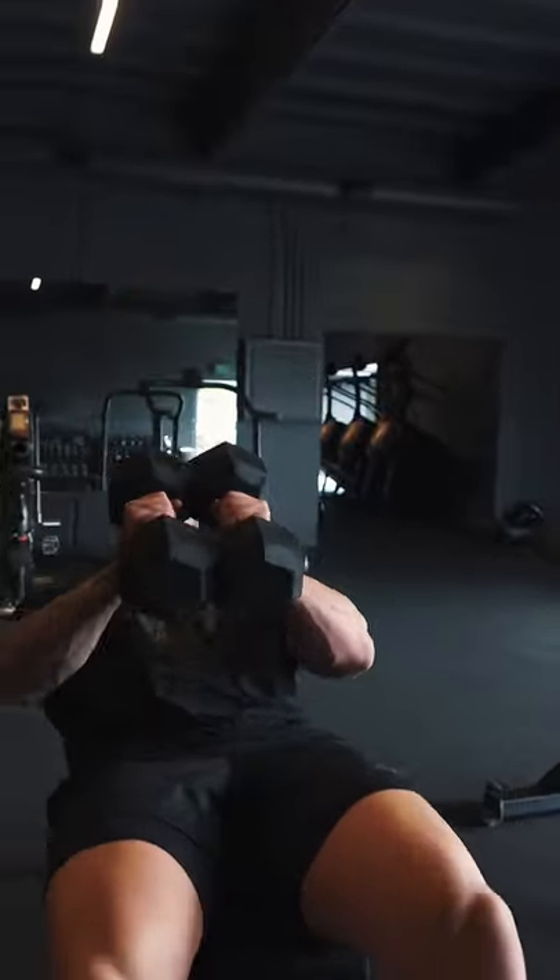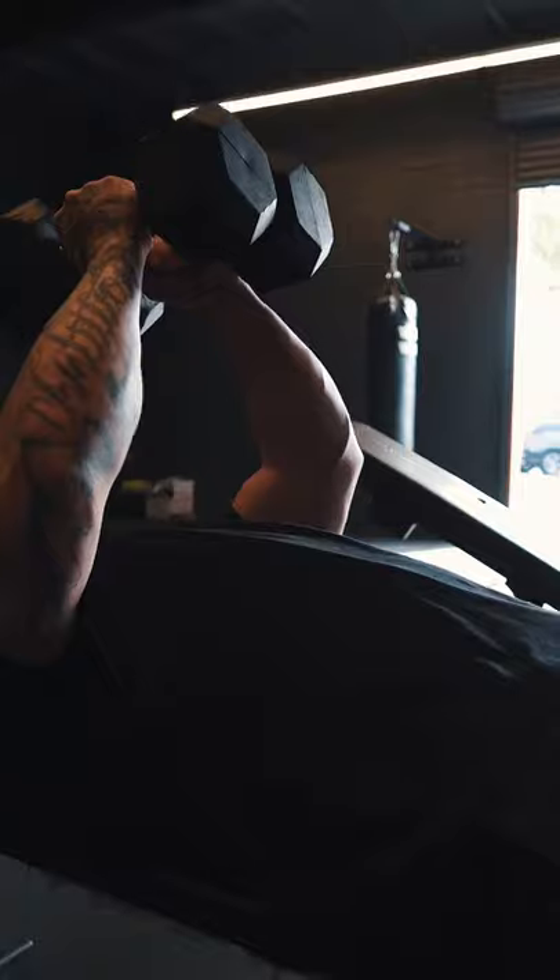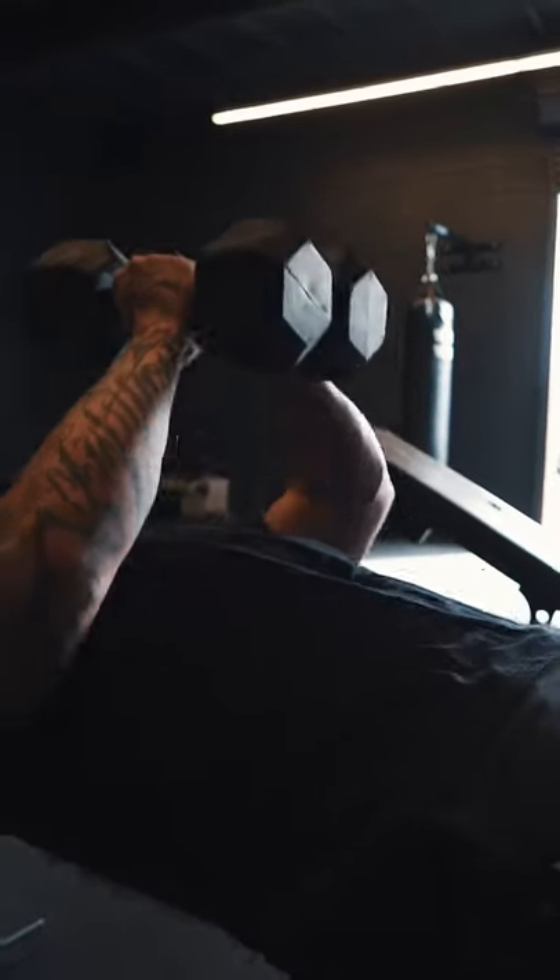Go back, keep your chest up, shoulders down. Bring it down slow, press up, squeeze the chest.